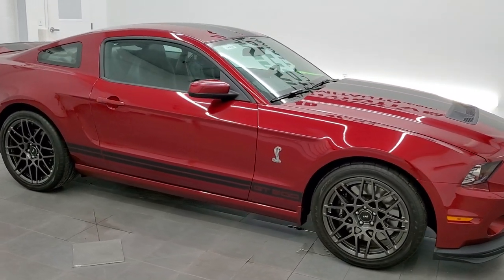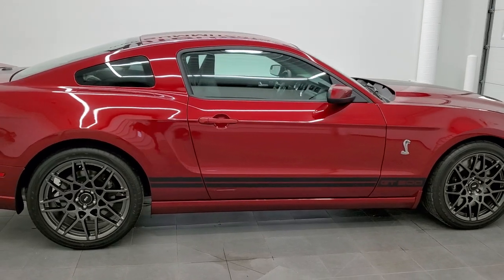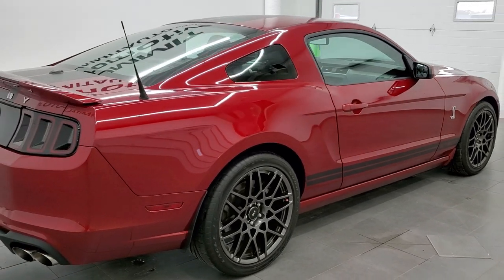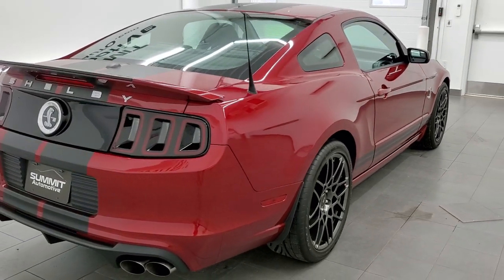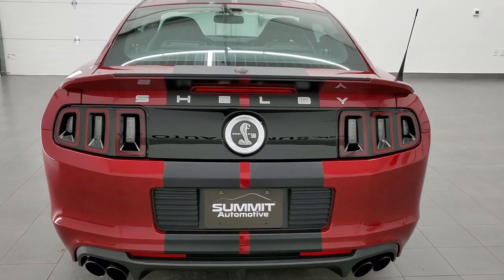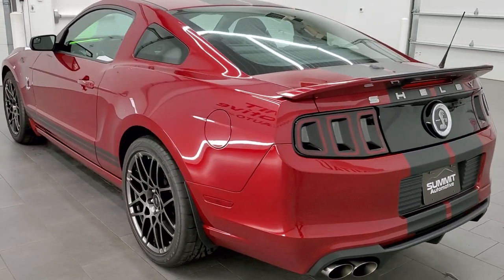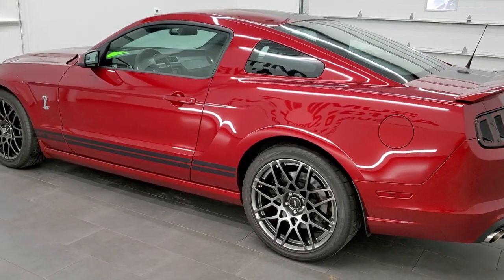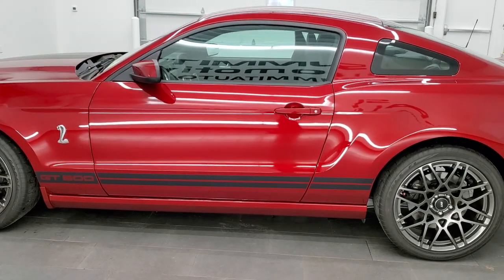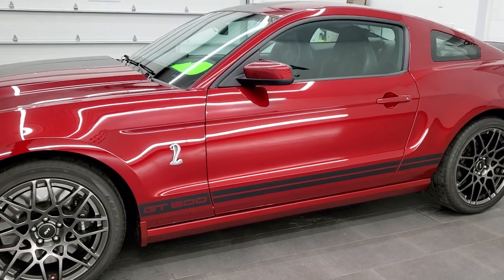This 2014 Ford Mustang Shelby GT500 is stock number 12096Z. We are here at Summit Automotive in Fond du Lac, Wisconsin, your new and used sports car headquarters. This 2014 Shelby GT500 has the 5.8 liter supercharged V8 motor, which pumps out 662 horsepower.